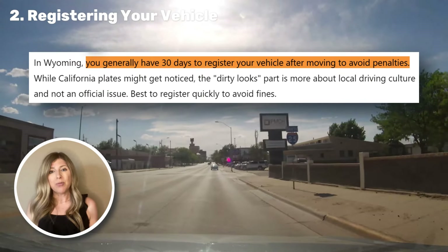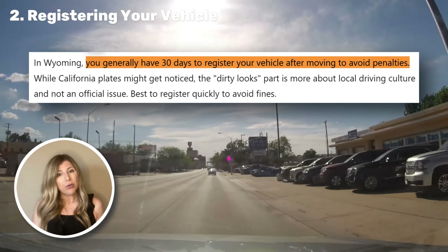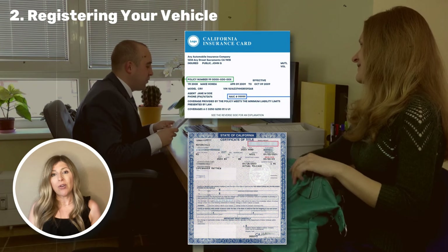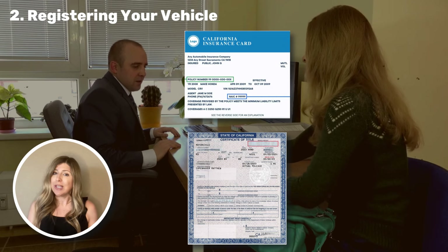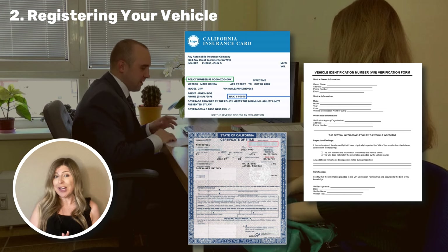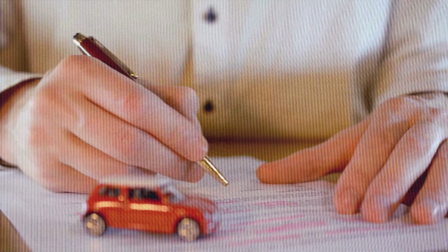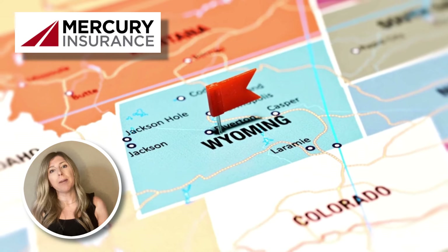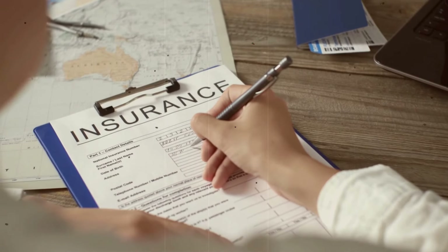You've got 30 days from the date of moving to complete this task. If you are coming from California, you might get some dirty looks on the road until you get those plates changed, so I would recommend making it a priority. You'll need to go to your county treasurer's office and bring proof of insurance, your vehicle title or registration from your previous state, and you will need to complete a VIN inspection form. Also, Wyoming requires in-state insurance, so if your insurance provider isn't able to insure you in Wyoming, you will need to switch insurance carriers. I remember when we moved to Wyoming from California, we were insured through Mercury Insurance, and we found out that Mercury does not insure in Wyoming, so we had to change our insurance carrier.